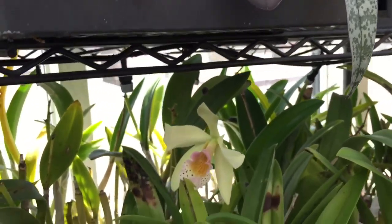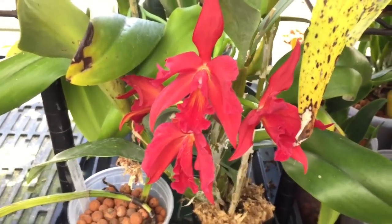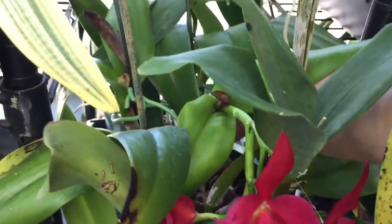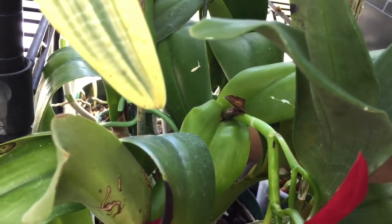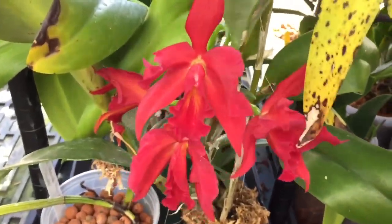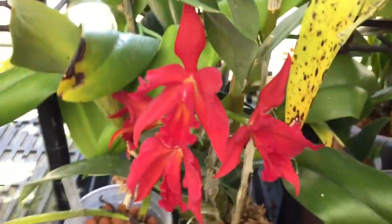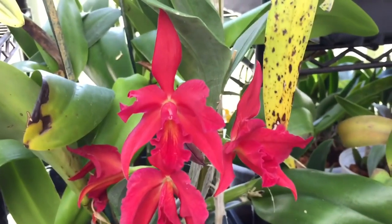This is the Scheherazade clone of Jewel Box — Jewel Box Scheherazade. Unfortunately it's badly placed because I found it after the flowers were already growing into the rack, so it's not well placed to enjoy the flowers.